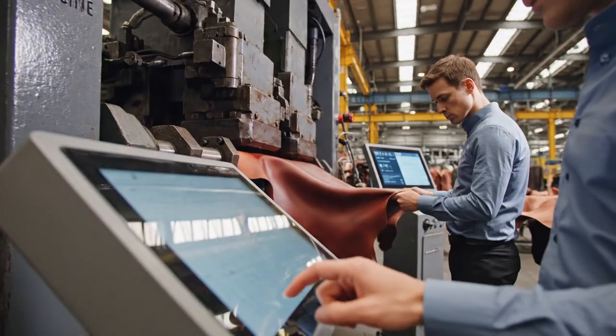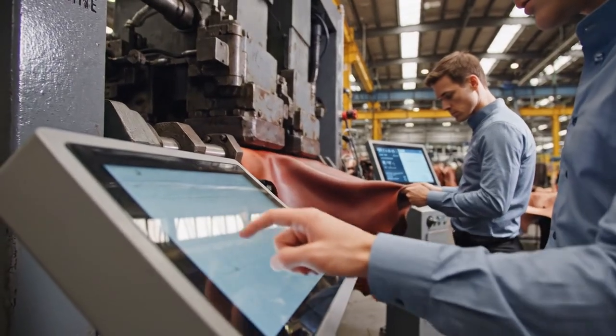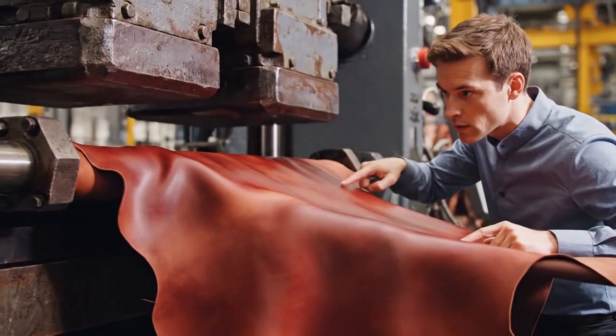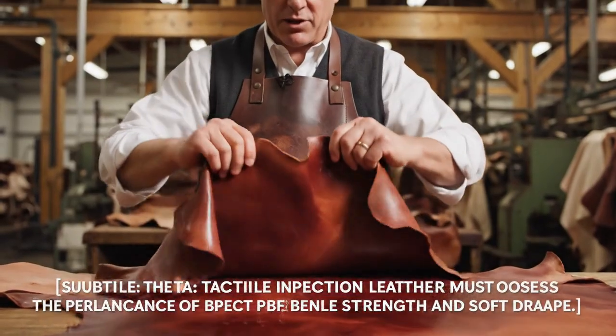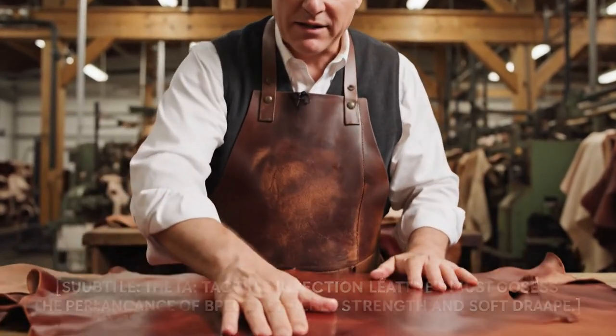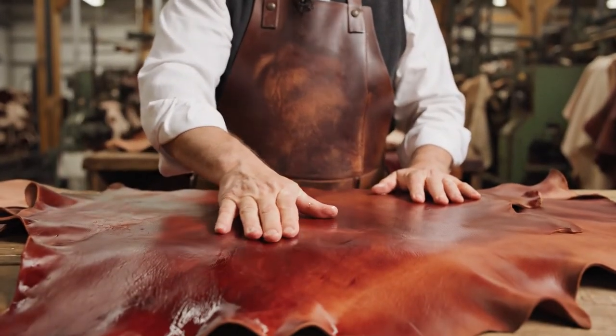Controlled mechanical pounding — this is the only way to achieve the perfect signature hand. The staking machine applies relentless mechanical flexing. The tactile inspection confirms the leather possesses the perfect balance of tensile strength and soft drape.